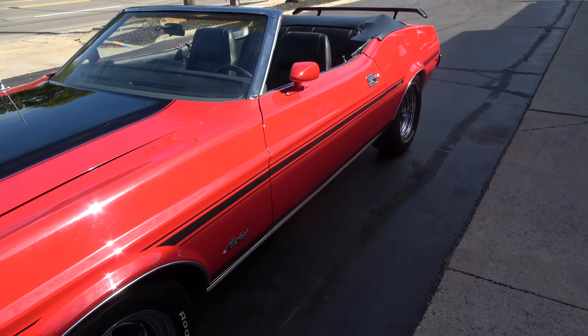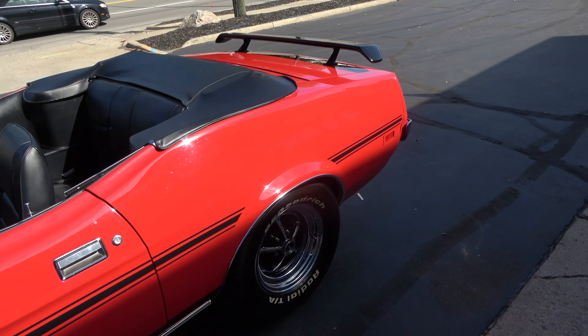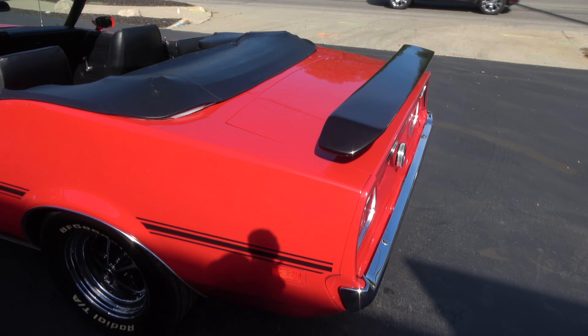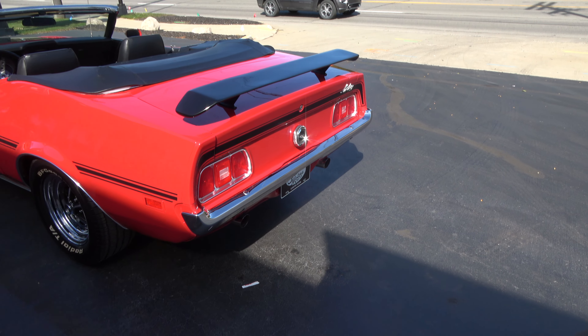Today I'm going to take a look at just a beautiful 1973 Ford Mustang convertible. Very cool car, rare car guys. Factory H-code, 351 Cleveland car. You can see it's finished in bright red.